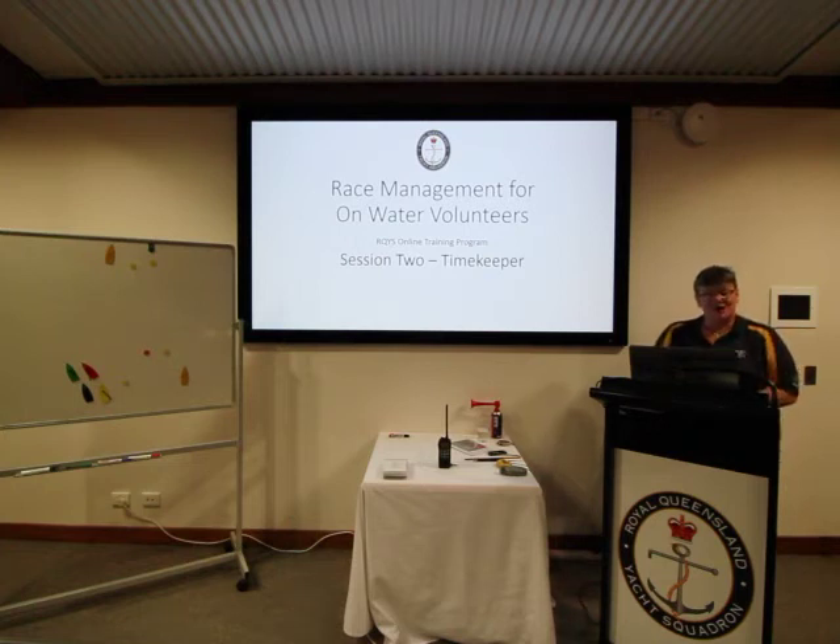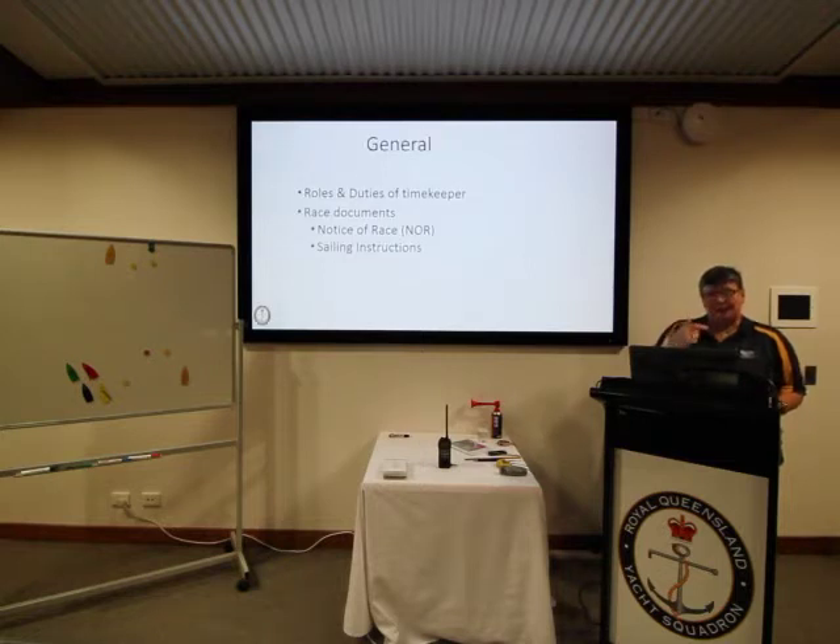Welcome to the RQYS online training program, Race Management for On-Water Volunteers. This is session two and the focus is on the timekeeper. We're going to cover the roles and duties — and there are a lot of them — for the timekeeper, and talk about the race documents that have useful information for the timekeeper.